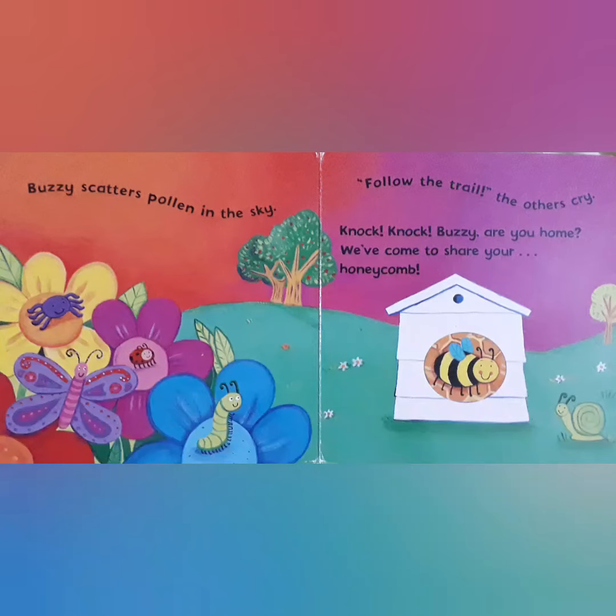Buzzy scatters pollen in the sky. Now everyone is saying follow the trail. Then they knock on Buzzy's door.